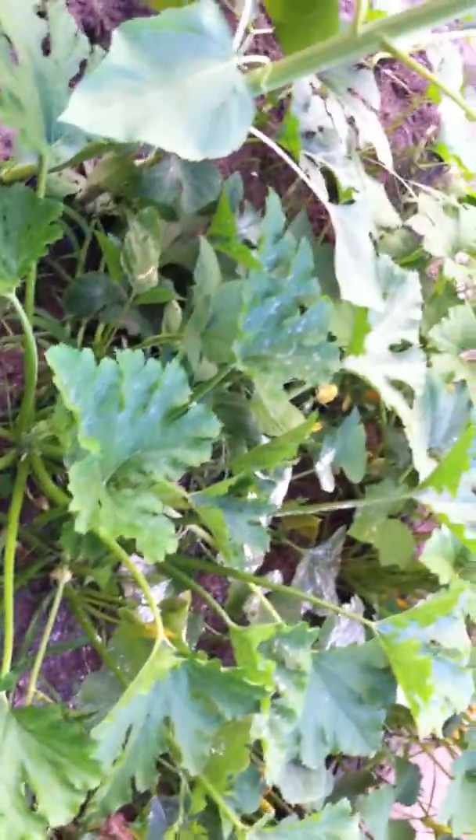I think these are round zucchinis here but we'll see. The plants are very healthy — they're doing great — and I've been weeding.